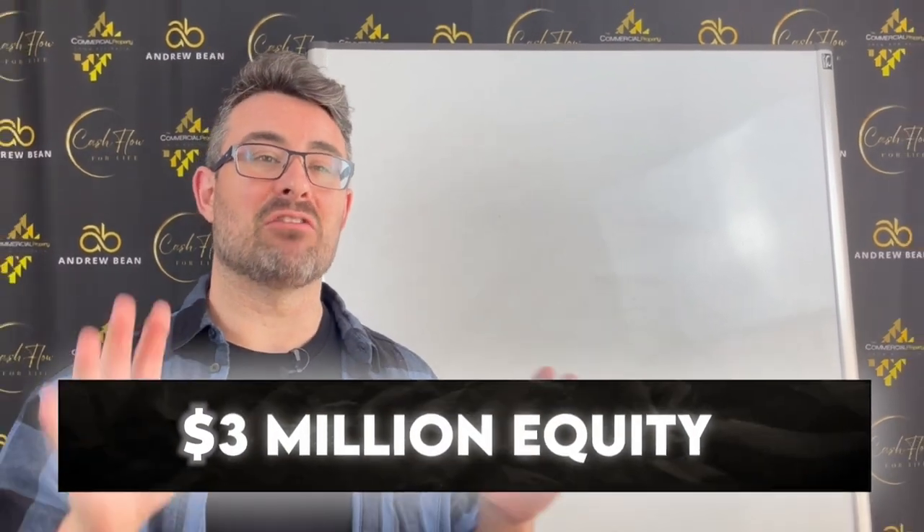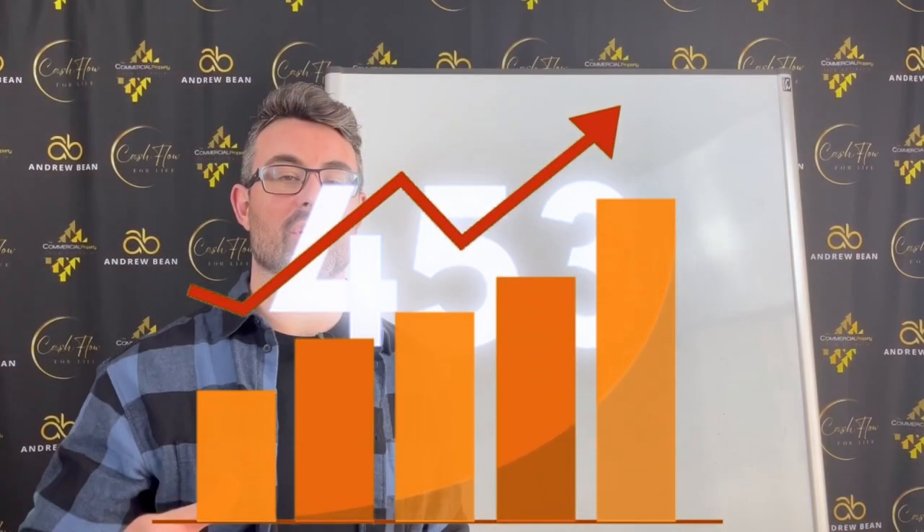The asset in 12 months will be worth closer to $8.5 to $9 million, in literally 12 months, creating $3 million of equity that I have forced onto the asset. In this video, I'm gonna show you how to create millions of dollars in your property literally for free with a stroke of a pen.